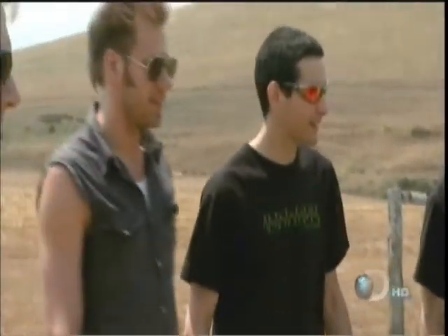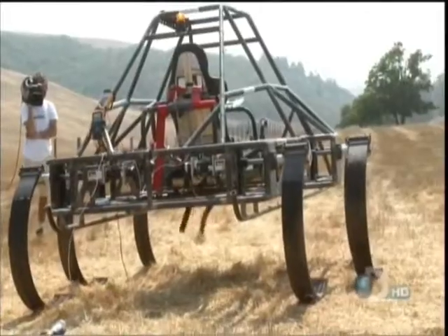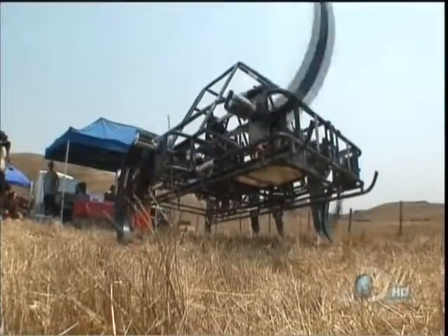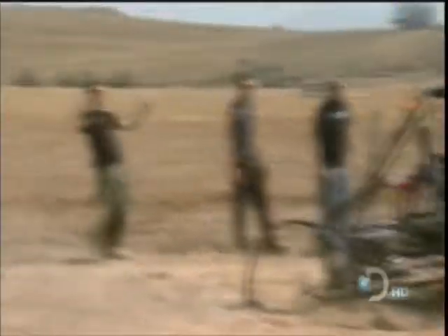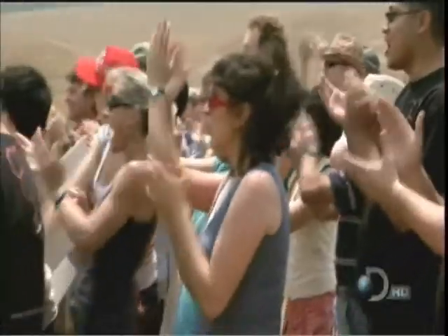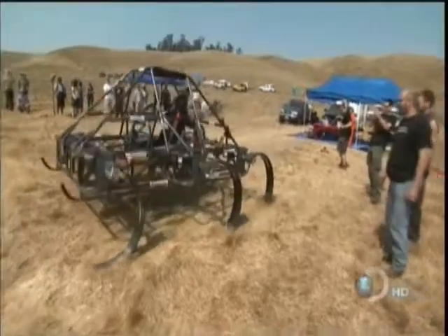Ready? First step's coming up. I'm nervous. Go, go, go, go, go!